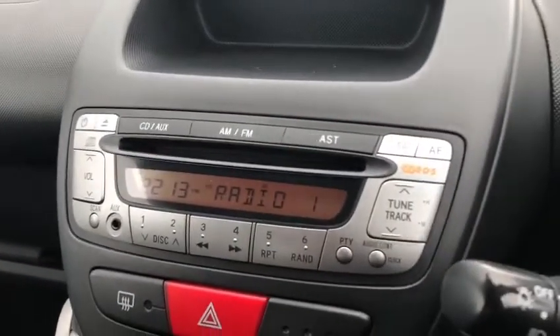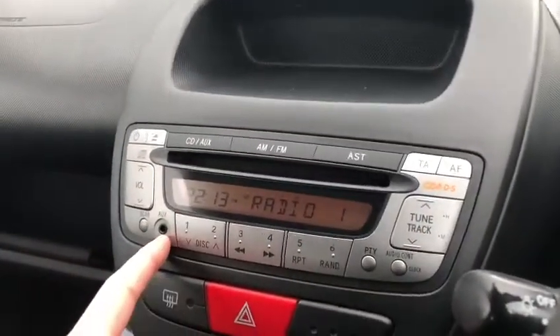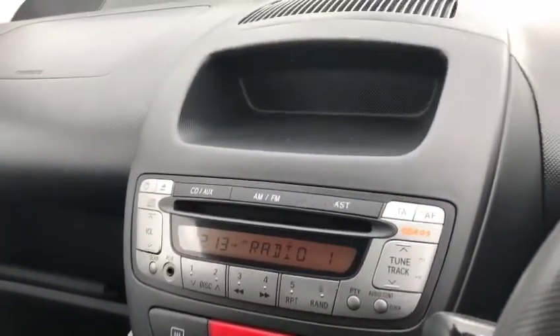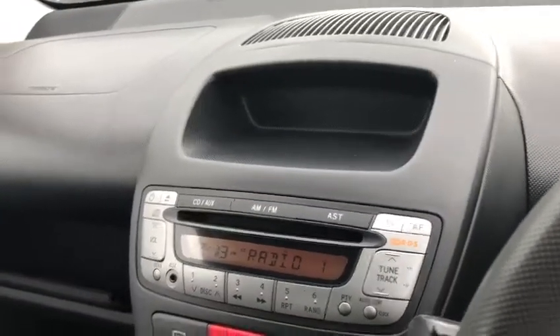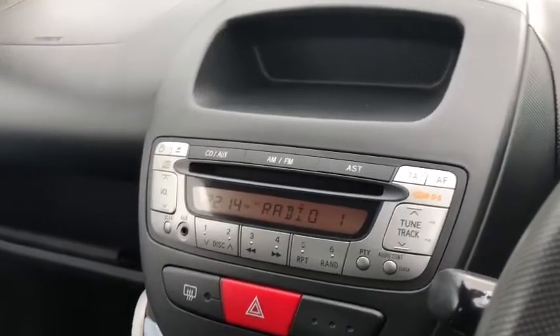We've got the lovely little radio system here so you can have your CD in. You can also have your AUX connected for your phone. We've got AM and FM and we've also got the traffic information to let you know when you're driving on motorways — if there's any incidents on the road, you'll know to go somewhere else.